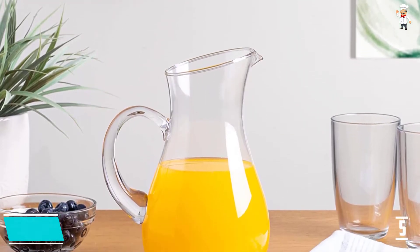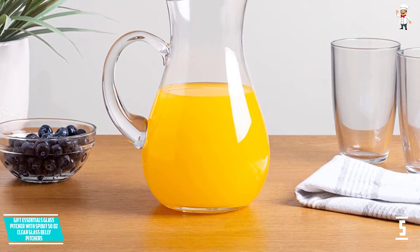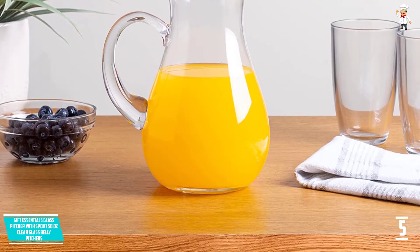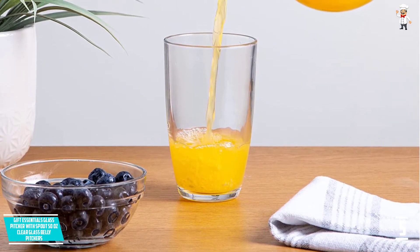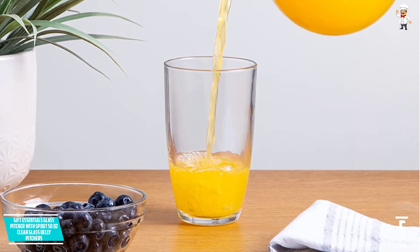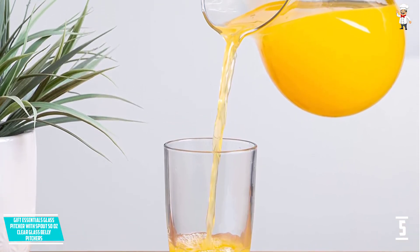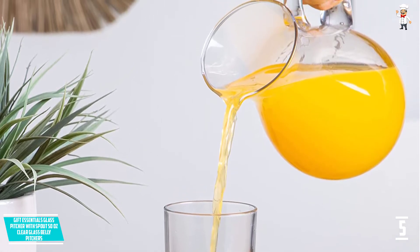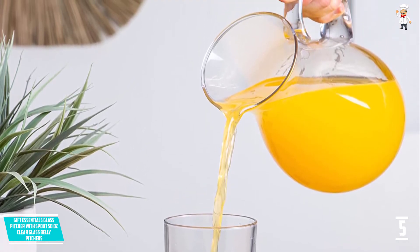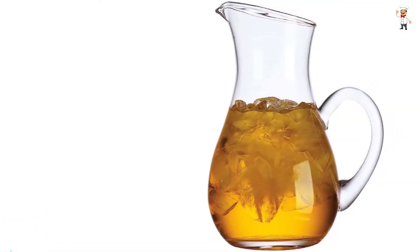This glass pitcher has a 100% thick crystal clear glass material composition, hence it is very sturdy, durable, and versatile. The elegant design is pleasing to use — it has a classic belly pitcher structure with a smooth curved spout and a very durable handle. The glass pitcher comes with a solid base, making it sturdy and preventing tumbling, and has a capacity of 50 ounces.